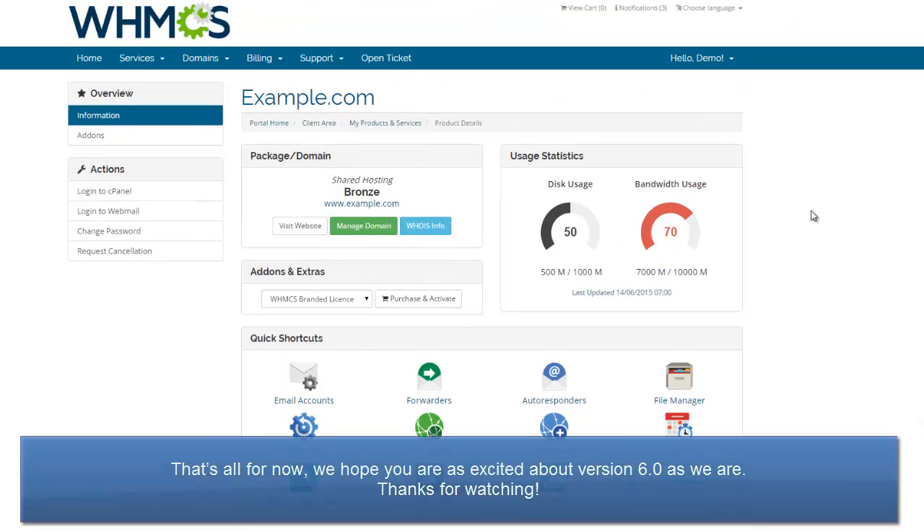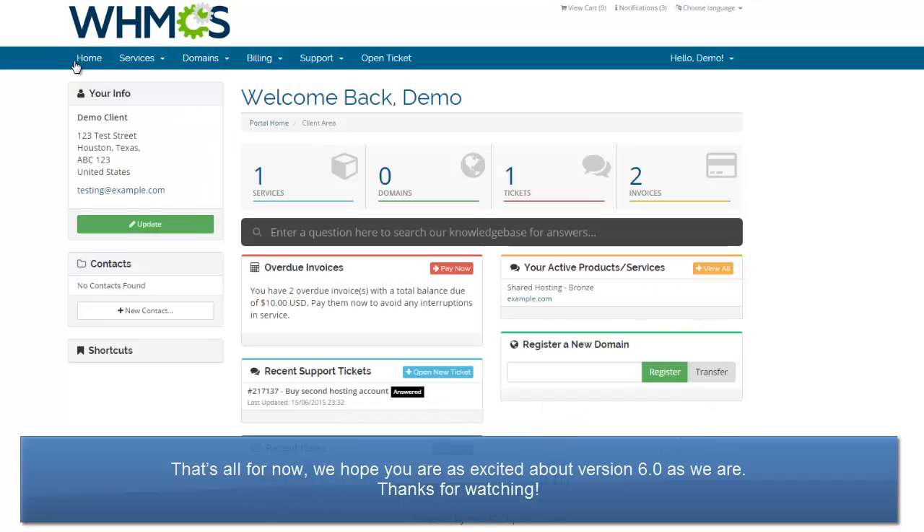That's all for now. We hope you're as excited about version 6.0 as we are. Thanks for watching!